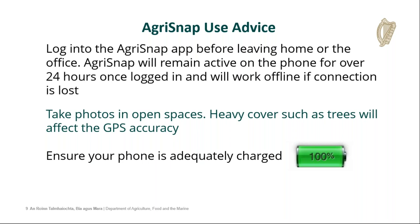Remember to take photos in open spaces — heavy cover such as trees, farmyard walls, corrugated roofs, and things like that will affect the GPS accuracy and may not allow you to take the photo. The way Agri-Snap requests work, unless the device can identify you as being within the parcel that we've requested the photo from, it will not allow you to take a photo and hence will not allow you to complete a scorecard. Ensure your phone is adequately charged before going out on inspection.